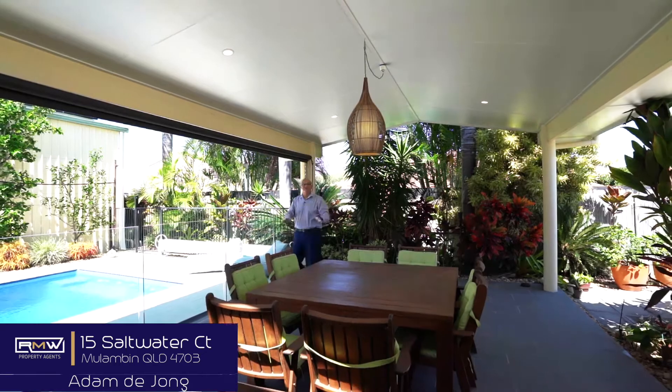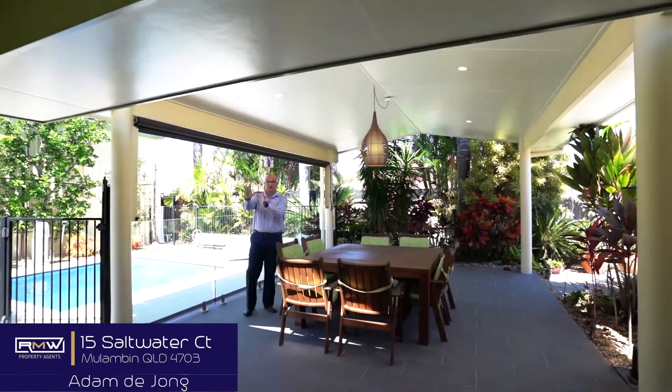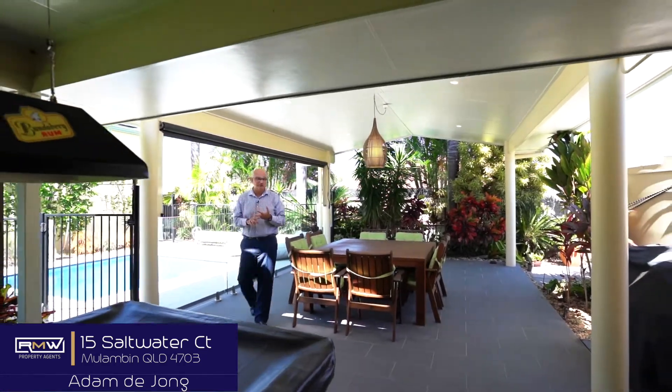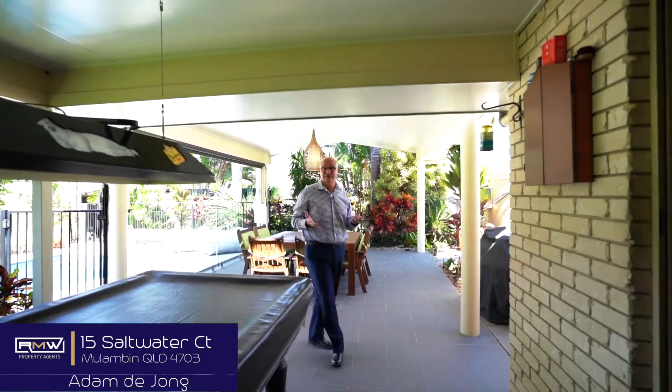Now as I mentioned, if you love entertaining, check this out. This is a huge space and we've got this again behind you — room for a couch, a pool table and the entertaining area. The home features four bedrooms, two bathrooms, two living areas, and a double lock up garage. Let's go check out the rest of it.